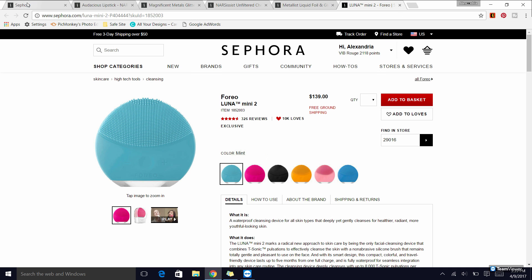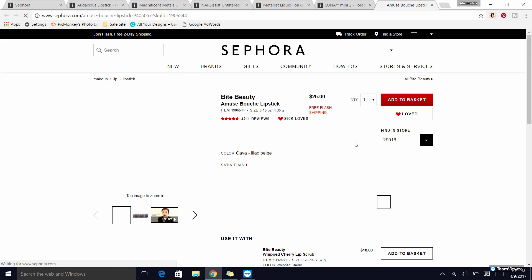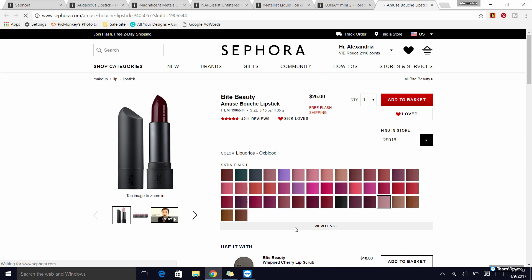Some more lip colors I recommend: the Buxom Big and Sexy Bold Gel lipsticks — great formula. I don't have specific shades to recommend necessarily, but I really enjoy it. Also the Bite Beauty Amuse Bouche lipsticks — there are so many shades. Honeycomb is a popular one; I like Chai and Fig. Fig is one of my favorites. It's a great formula and I'm sure you can find a lip color you like in it.